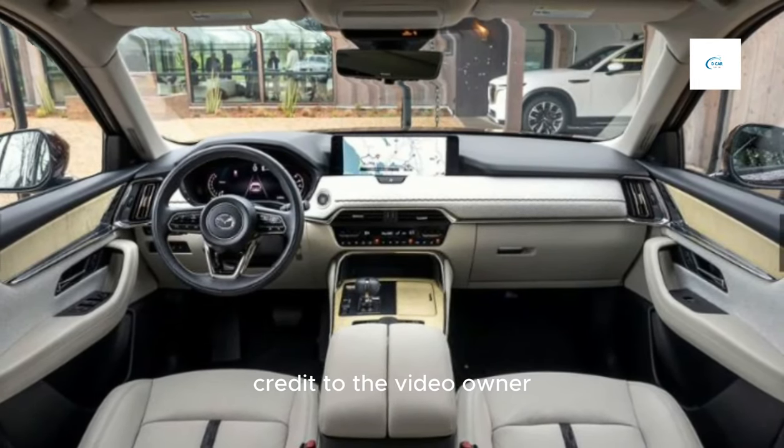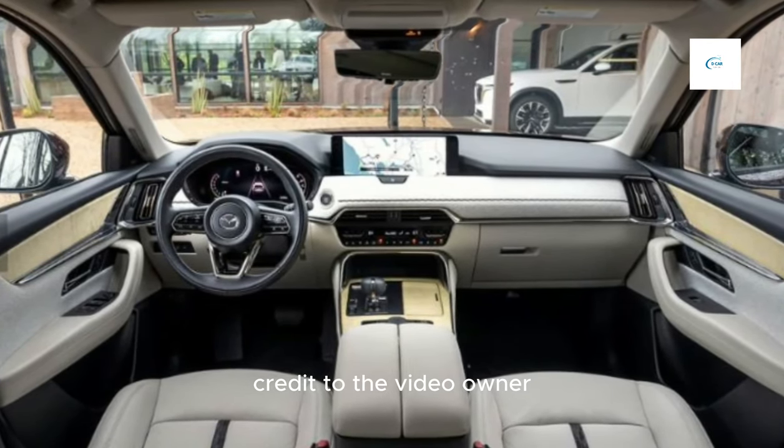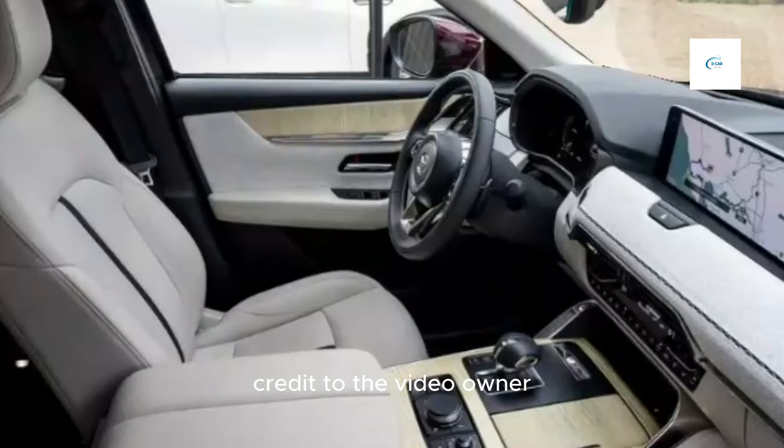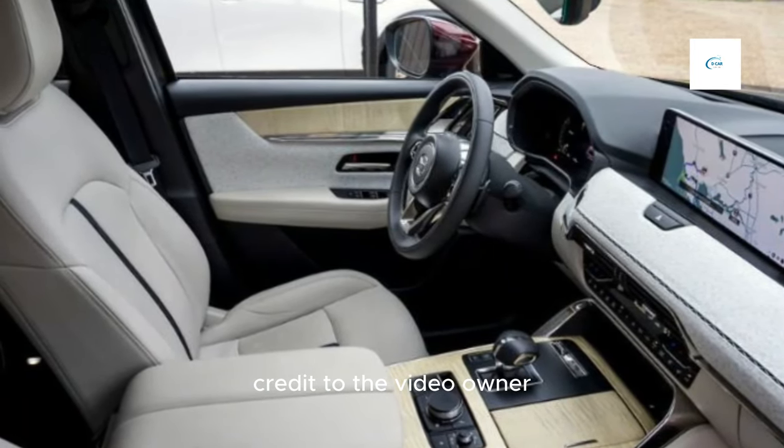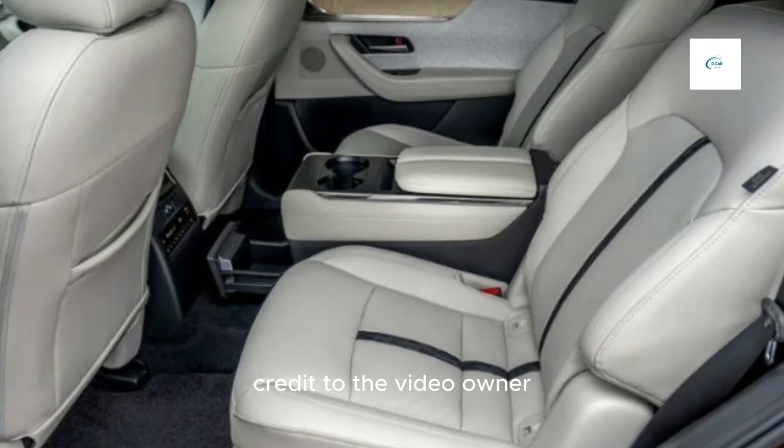Hey there, car enthusiasts, welcome back to our channel. Today, we've got something truly exciting to talk about. Get ready to be blown away because we're diving deep into the all-new Mazda CX-90 for 2024.